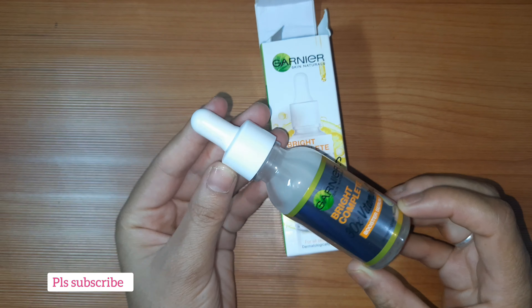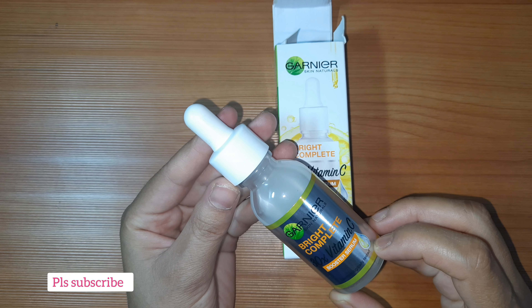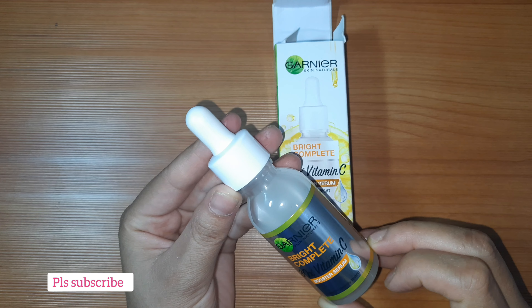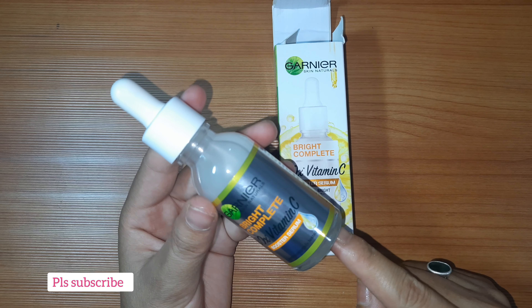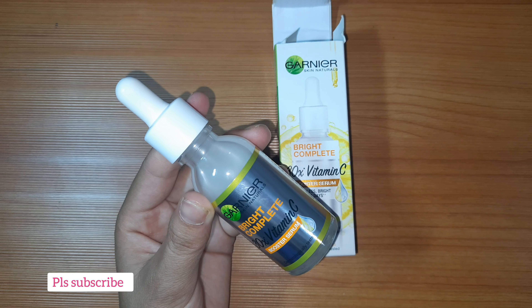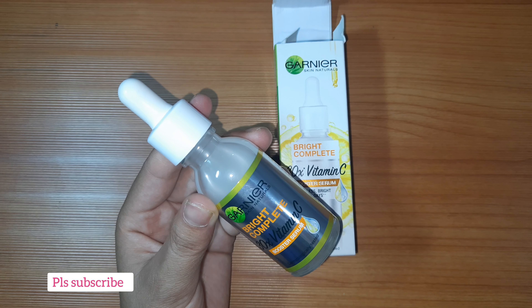बहुत ही अच्छा product है। मुझे अच्छा लगा और मैं इसको five में से three दूँगी। यकीन मानिए बहुत अच्छा product है — आप use करेंगे तो खुद ही फर्क जानेंगे। Use कीजिए और comment section में आके comment कीजिएगा। Thank you!